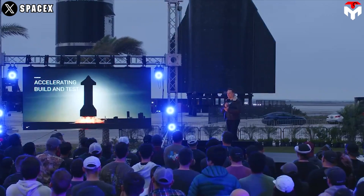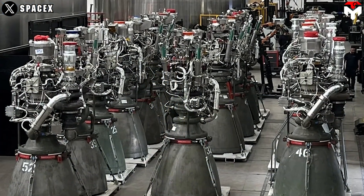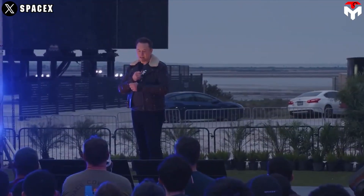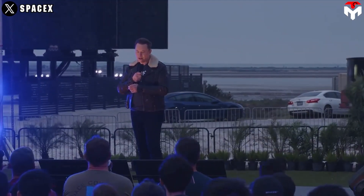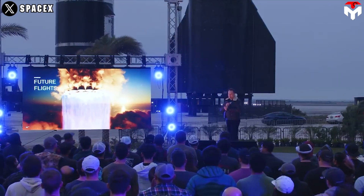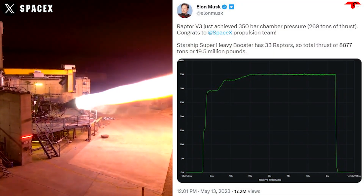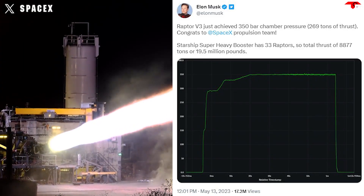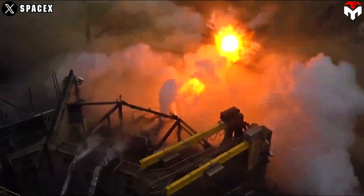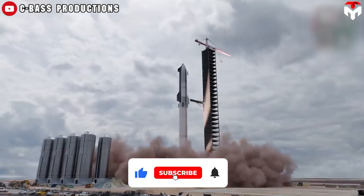To lift a bigger mass, SpaceX might introduce a more potent version of the Raptor engine to further enhance payload capacity. Musk also highlighted the development of the next-generation Raptor 3 engine, which he said would have a higher ISP than Raptor 2, generate 20 percent more thrust, and achieve 350 bar chamber pressure — delivering 269 tons of thrust each. Thanks to Raptor v3, SpaceX's Starship Super Heavy is expected to generate 19.5 million pounds of thrust at liftoff, nearly three times the power of NASA's Saturn V.